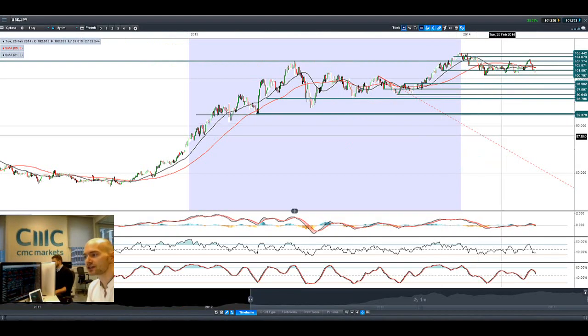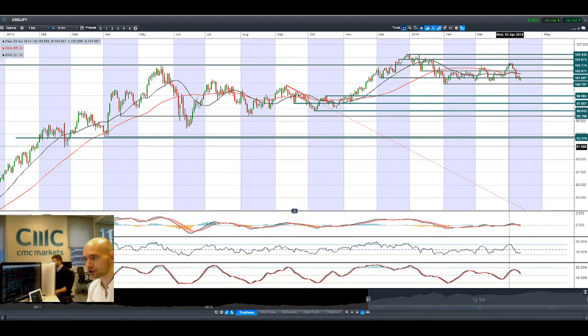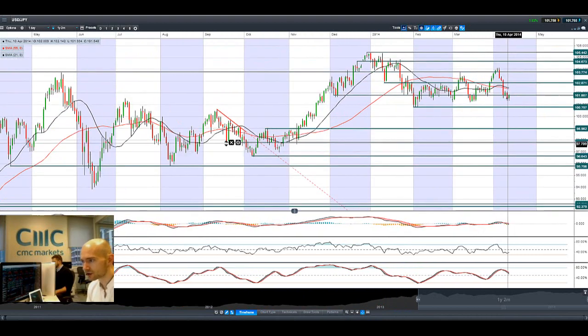On USDJPY, we're trading close to — or right at — potential resistance at 101.80, which is the strategic level. A move to the downside targets 100.80. If we break above 101.80, the next potential resistance is at 102.90.